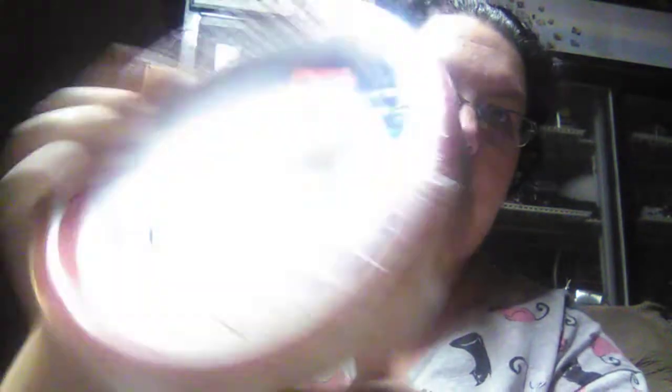You guys know I do not like doing dishes, so I found a 48 pack of round plates — Nicole Home Collection. These are like the American flag design, which it doesn't matter to us what it looks like. And they were $2.99.